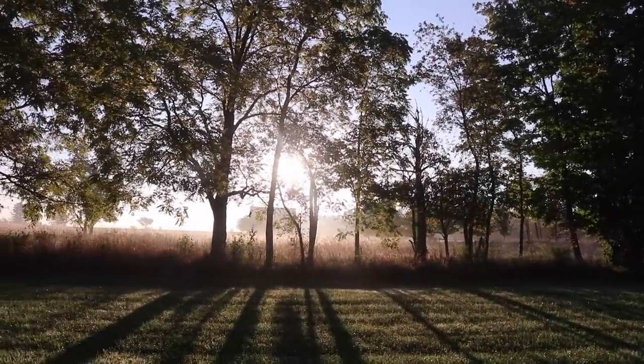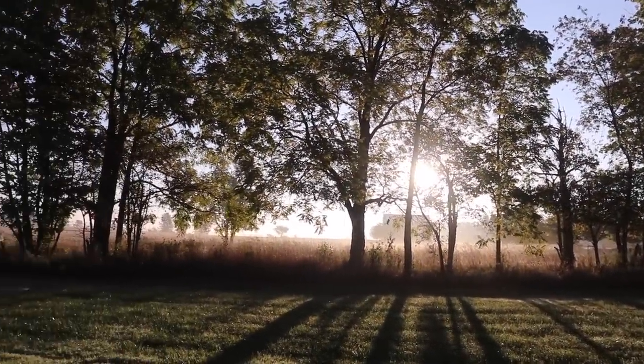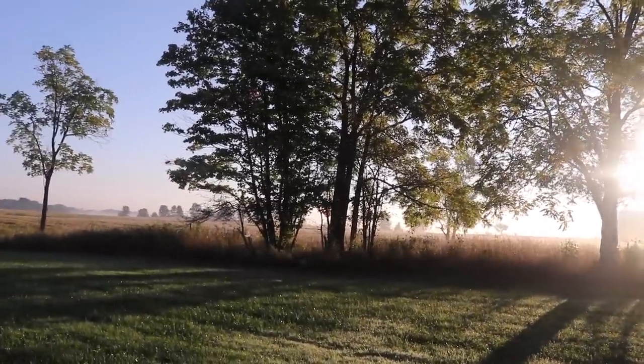I can tell you this, the sunrises here never get old.